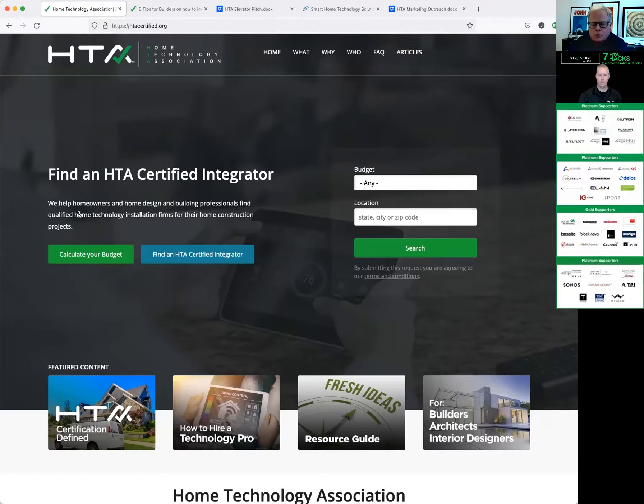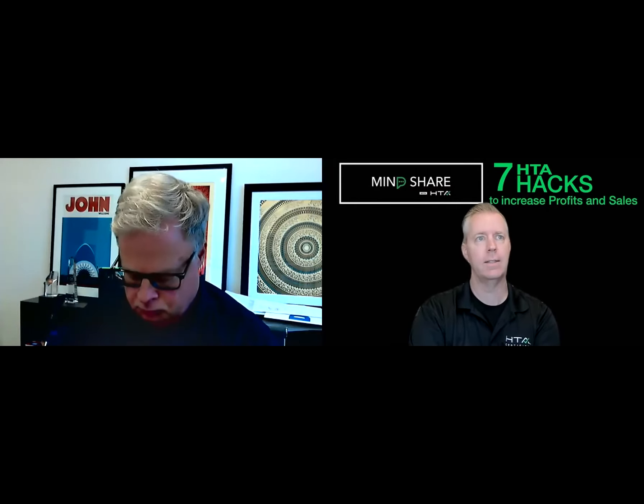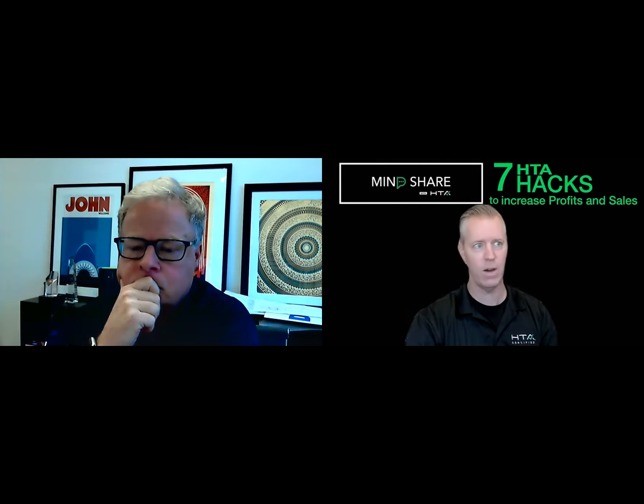How does HTA work? As consumers, we look to standards out there, such as GIA certification for diamonds, Michelin stars for the best restaurants, or an ASE certified mechanic. In our normal lives, we look for standards of excellence. If that company, that mechanic, that restaurant, that diamond has certification, we have trust in it. That's what we are — a consumer-facing association. Just like NHTSA's five-star safety rating for cars, most people don't know who puts it out, but if they see a five-star safety rating, they trust that it's a safe car.